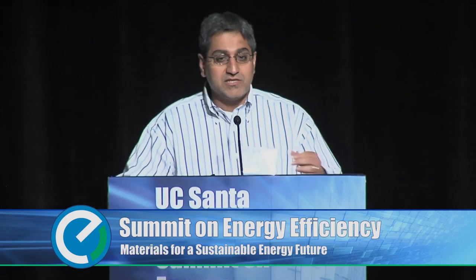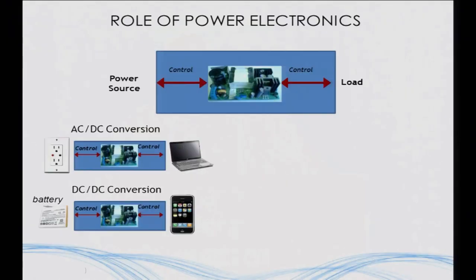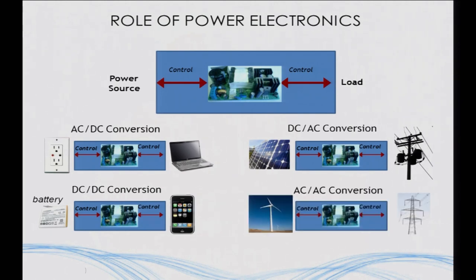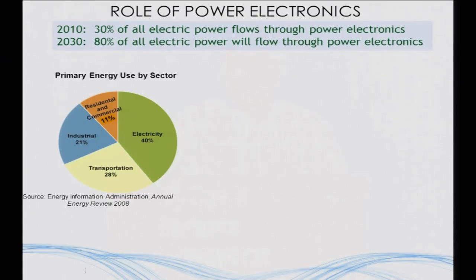Power electronics handles AC to DC conversion, DC to DC conversion in mobile devices, DC to AC for going from solar power back to the 60 Hz grid, and AC to AC for converting the electricity generated by wind turbines to 60 Hz grid power. Looking forward a little bit, today about 30% of all electrical power flows through some form of power electronics, and the expectation is that more power will be flowing through power electronics.